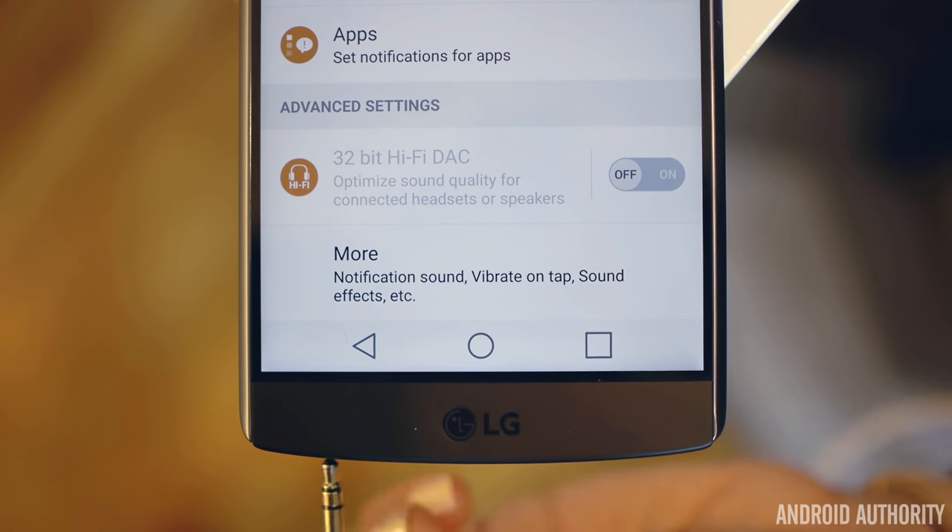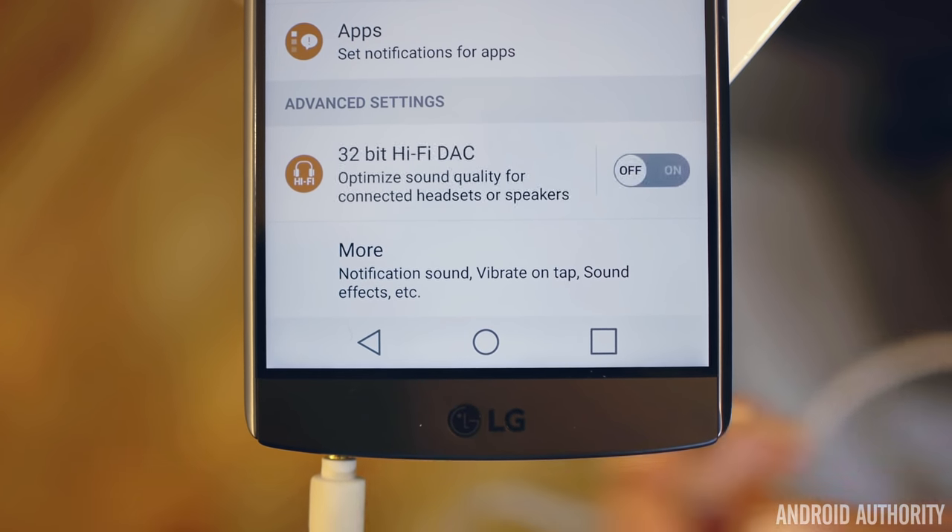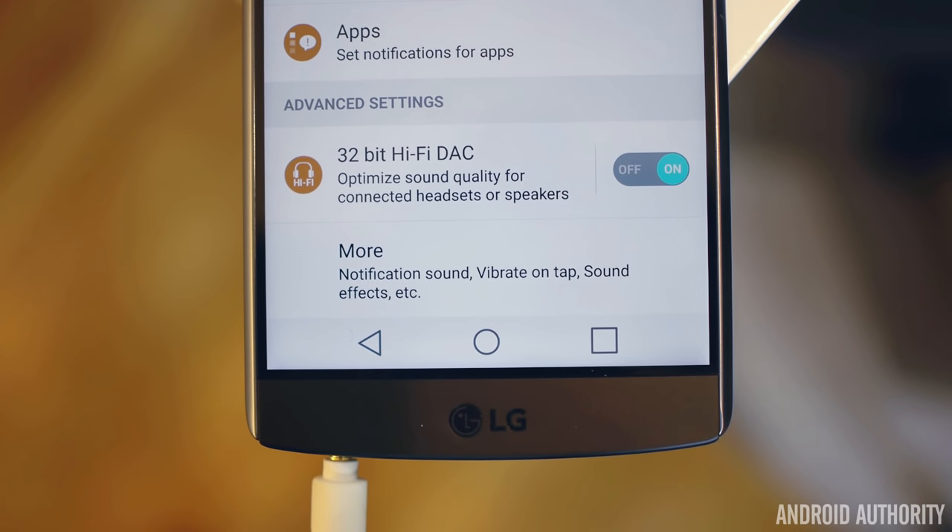Now when plugging in headphones for real audio listening, the LG V10 is also the winner here, since it supports 32-bit Hi-Fi DAC audio from ESS technology.